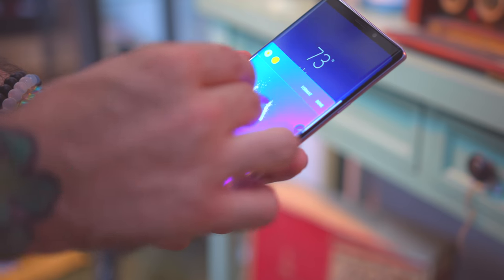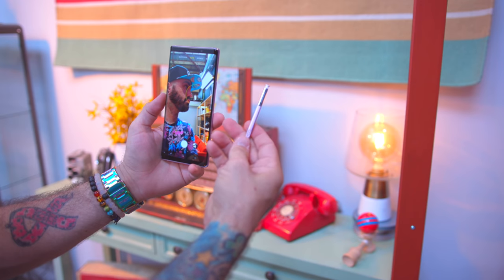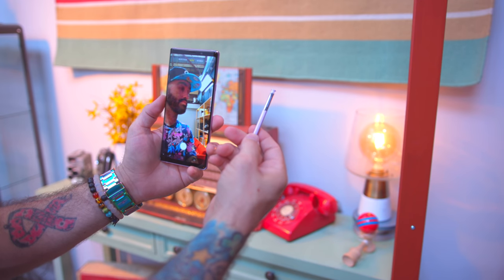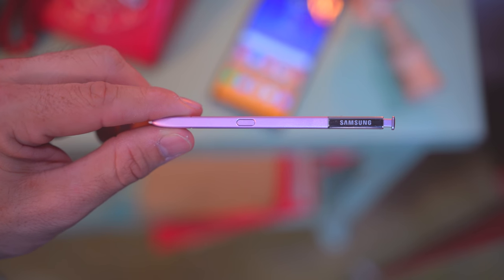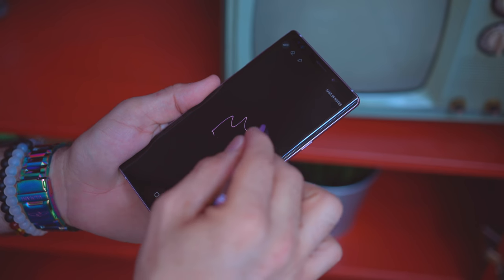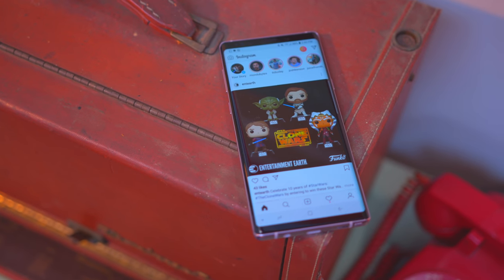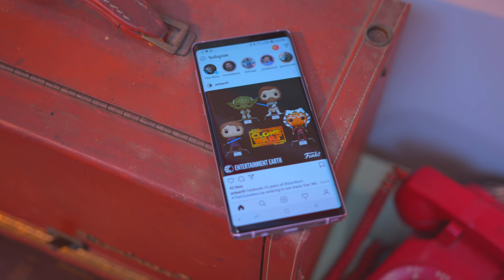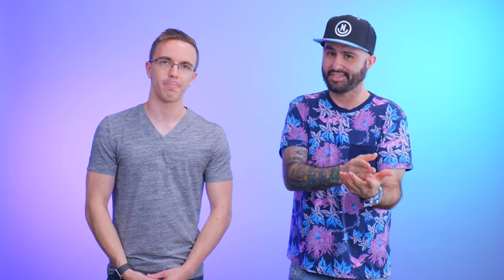As for the S Pen, there are some pretty cool features — like the ability to snap the shutter while taking a photo, framing up shots from a distance, and even switching slides in PowerPoint presentations. The cool thing is that it's open to third-party developers, so it's really up to the imagination as to what they can do with it.